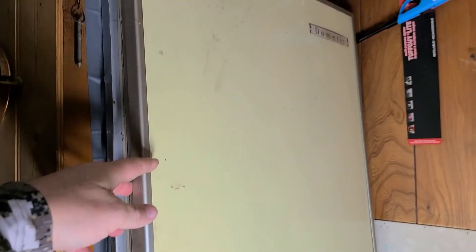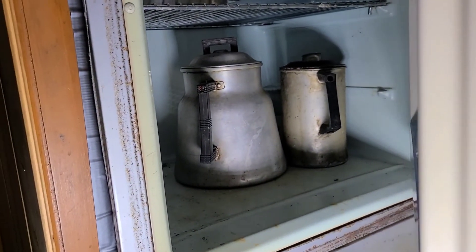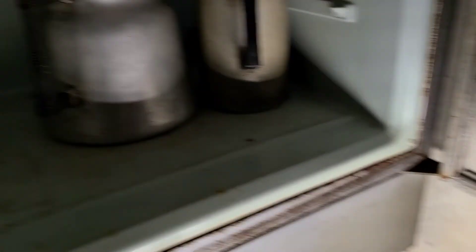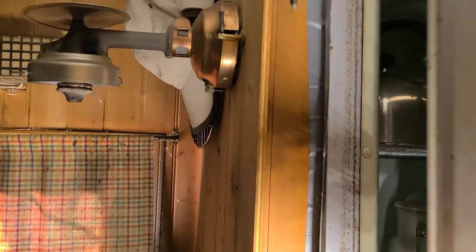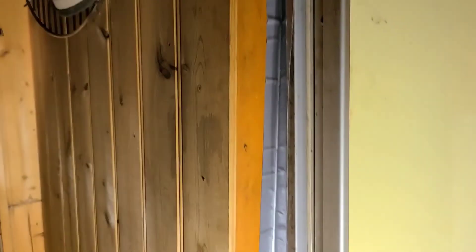Next is the mini fridge, which doesn't work either — so it's basically just a cooler. Coffee pots and stuff like that. When we're out here in November it stays pretty cold, even with the fire going, because this part doesn't get a lot of the heat from the addition where the wood stove is. So it works fairly well for keeping food fresh. There's the propane furnace that hasn't worked in about 15 years — that was the first thing to go.